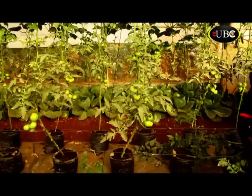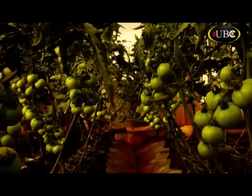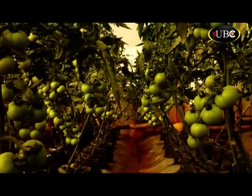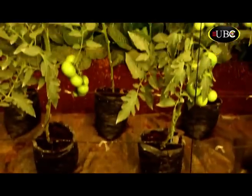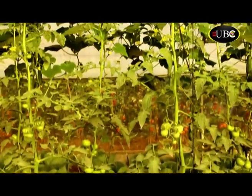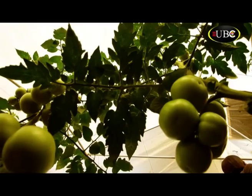Tomatoes are one of the crops mostly grown in greenhouses. In a small plot of land measuring 19 by 15 square meters, one can grow 560 tomatoes. The tomatoes we are growing actually grow up to around 16 meters high — quite high compared to what you have seen outside.